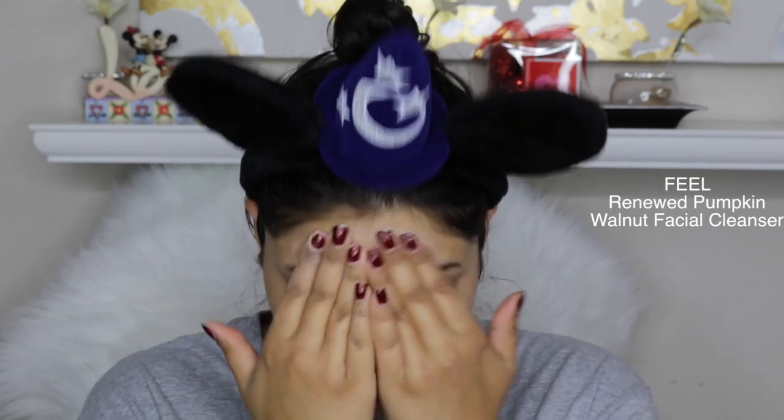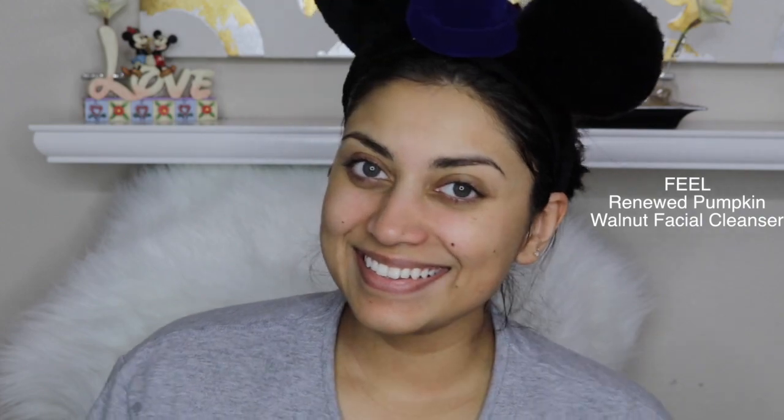I actually did try this out for you guys — surprise, surprise! This was an exfoliating cleanser and I actually did like this. It smells really nice, very fall-time, probably because of the pumpkin. It kind of smells like those Glade plugins — I think it's called Autumn or something. And it did exfoliate my skin rather well. I felt very fresh and renewed, so I really liked this.